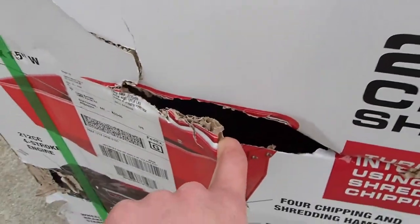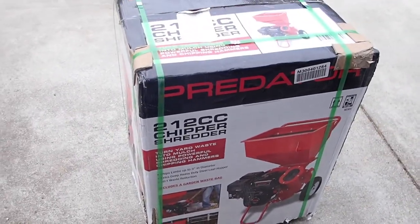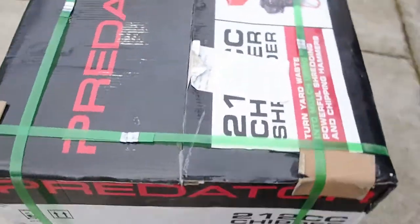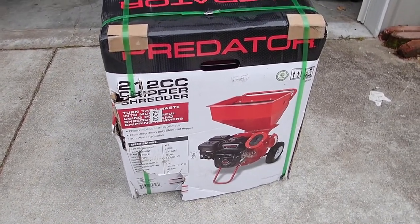This is all smashed up, parts sticking out of the box, and it's not even sitting level. I'm not sure if that's a Harbor Freight thing or a FedEx thing, but I waited two weeks for this thing to be delivered. Not happy with the packaging by any means.